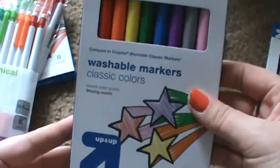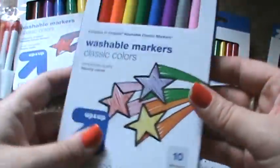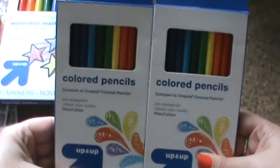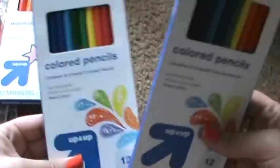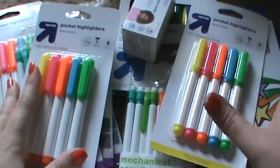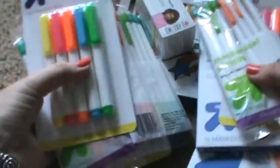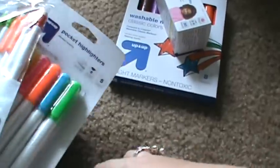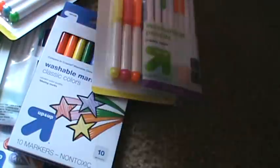I also got these skinny washable markers — I want to say these were $1.99, and they ended up being like 80-something cents. And these I think were $1.22 or $1.44, something like that — super cheap. So for all of this stuff from Target it was a little over $7, like $7.13 or something. So I thought that was an awesome deal. That was kind of a couponing thing, but it had craft supplies so I wanted to share that with you guys.